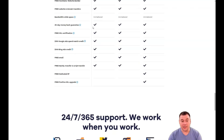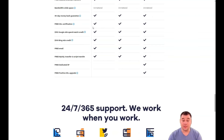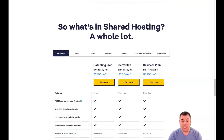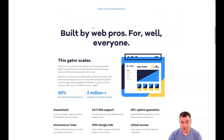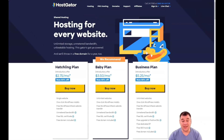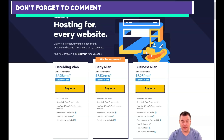Cloud HostGator is an updated version of the standard shared platform, and the update says it all. It offers two major advantages: higher reliability and very affordable upgrades that can be purchased in a couple of clicks and just as easily deactivated when you no longer need them.